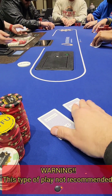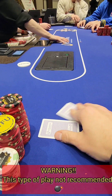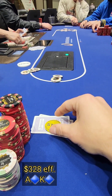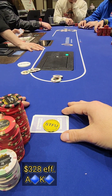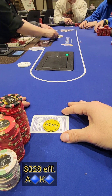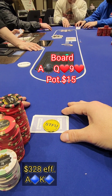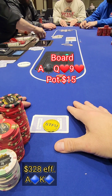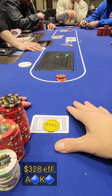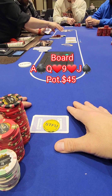Fair warning on this next hand — don't play it this way, especially in a 1-3 game. Pretty passive table overall but a couple of action players, with about $3,000 on the table. I pick up ace-king of diamonds in the cutoff and elect to just flat, thinking the small blind might have had a hand. Flop comes ace-queen-nine. The big blind just checked his option and didn't raise preflop.